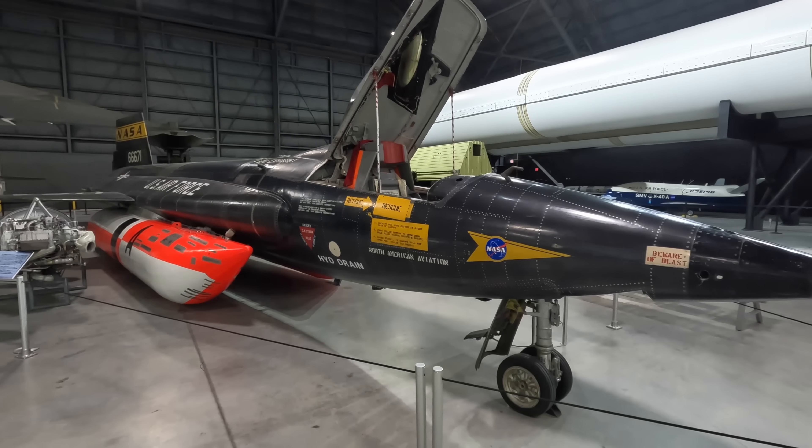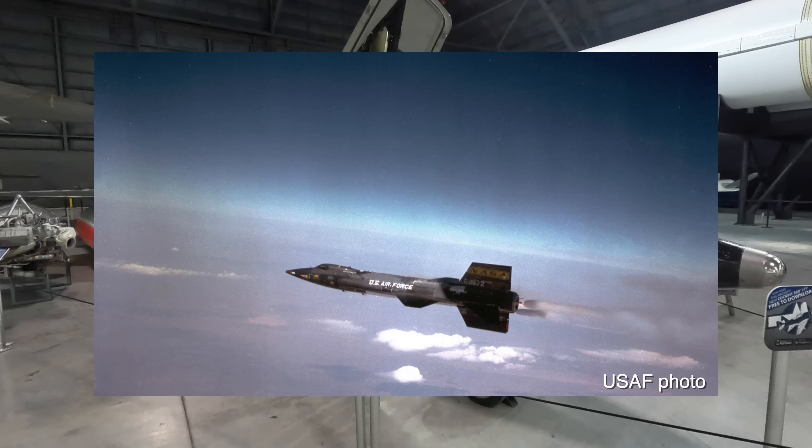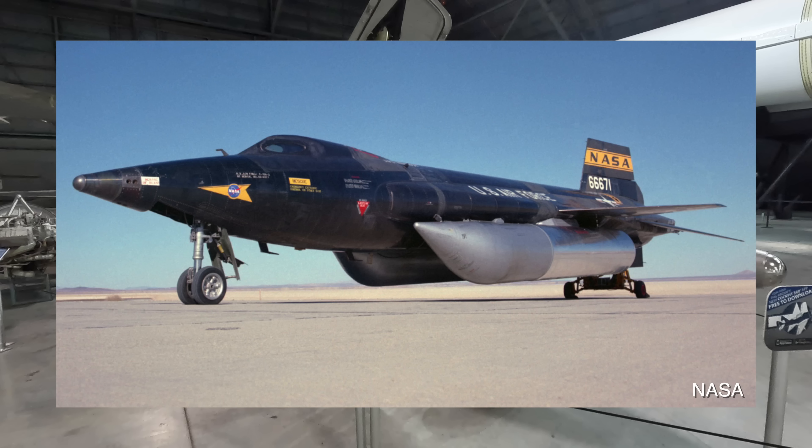Let's begin with some background information. This was a hypersonic rocket-powered airplane flown by NASA and the US Air Force during their high-speed research program. Some of the lessons learned on this went on to be used in the space shuttle orbiter and many other aircraft.